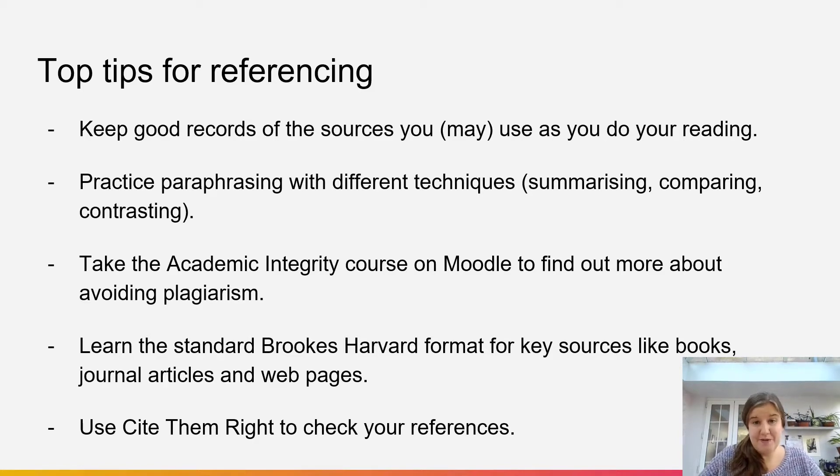If you're worried about plagiarism, firstly don't panic, because it might sound a bit scary that there are all these serious consequences for plagiarism. But it's really just about showing integrity in your academic conduct, and a big part of that is making sure that you can cite your sources and give credit to the authors who've written the work that you're using. There's a course called Academic Integrity on Moodle that you can go through to find out more about plagiarism and how you can avoid it.